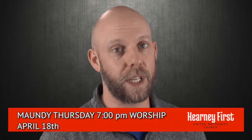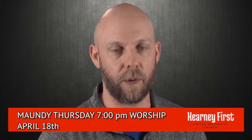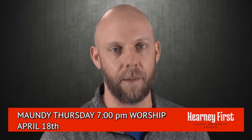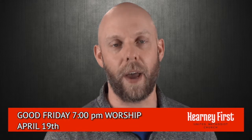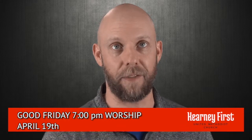This next week is a very busy week in the life of the church, so be sure to mark your calendar for all of the events we have going on. Maundy Thursday is this Thursday, and we will have a traditional worship service with Holy Communion here in the sanctuary at 7 p.m. Good Friday is this Friday, and we will have a traditional worship service right here in the sanctuary at 7 p.m.